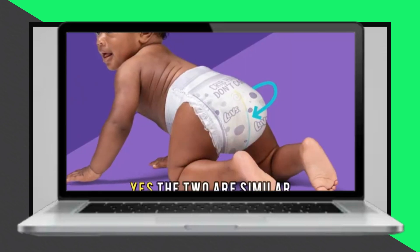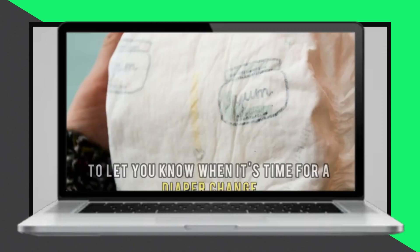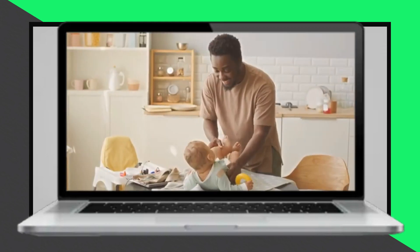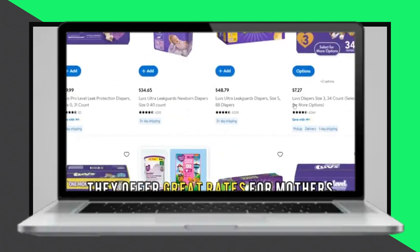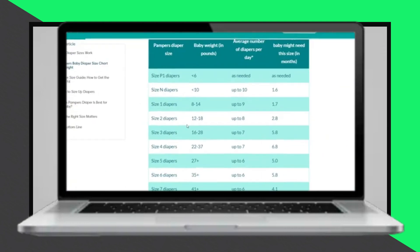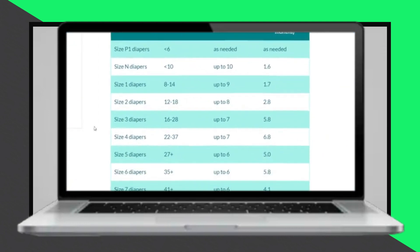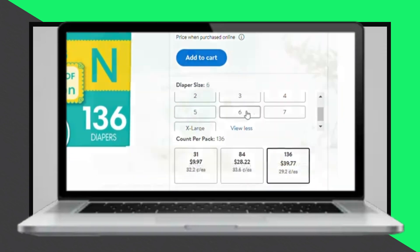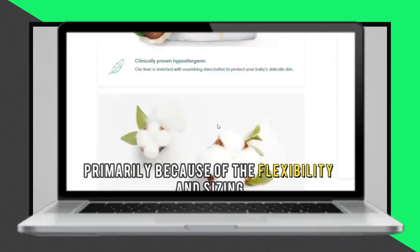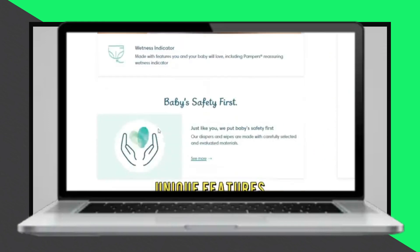Despite these differences, both Luvs and Pampers share some similarities, including the wetness indicator that changes color when a diaper change is needed. In conclusion, while Luvs is appealing for its affordability, Pampers stands out for its flexible sizing options and superior features. Therefore, Pampers is chosen as the overall winner for its comprehensive benefits that cater to a child's growth and unique needs.